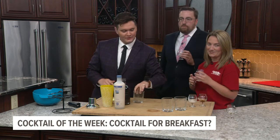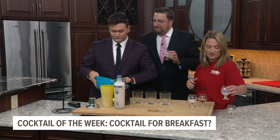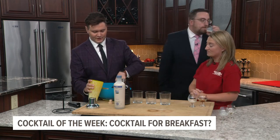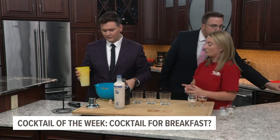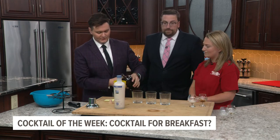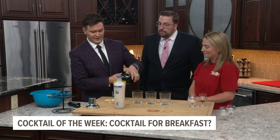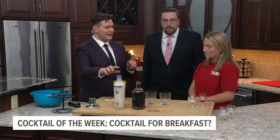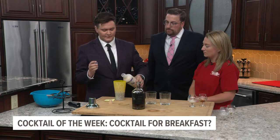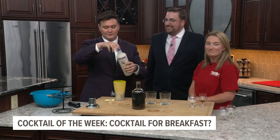Now we're going all out — we're gonna shake it. We're combining these two. There's really no measurement you need to work with, you just kind of eyeball whatever fits your fancy. But because the stuff's pretty sweet, I would say go light on this.